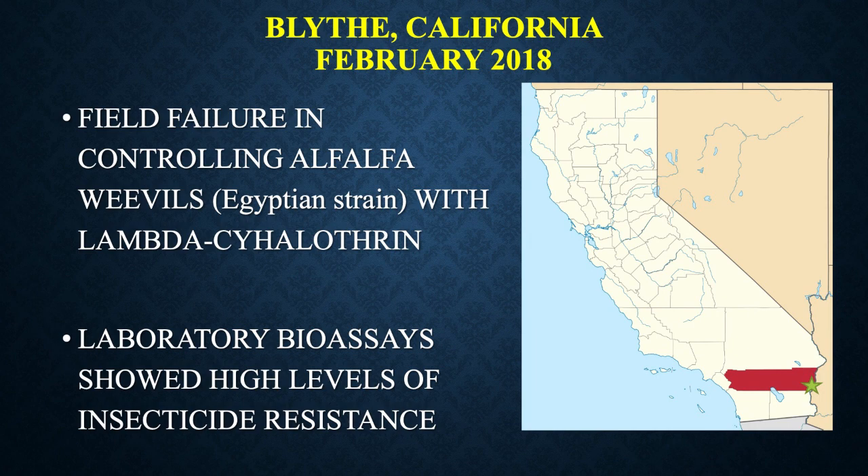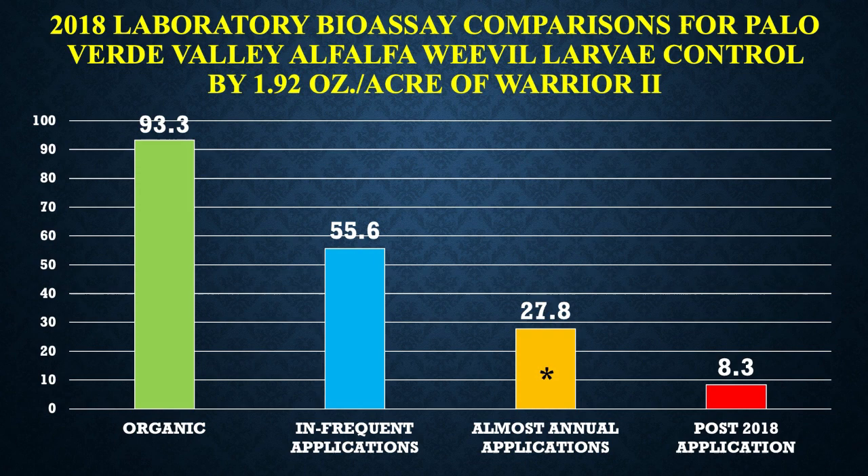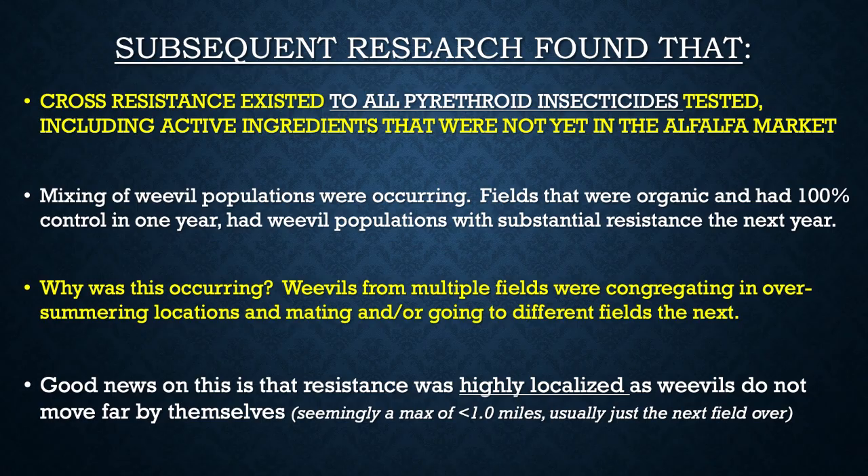In 2018, here where I'm located, we had a field failure controlling alfalfa weevils — the Egyptian strain — with lambda-cyhalothrin or Warrior II. Bioassays from the labs showed very high resistance levels. In sampling across the valley, where we had that field failure, we had 8.3% control in a lab bioassay. In fields that got almost annual applications, we're still above 25% but less than 30% control. In fields treated every other year or every third year, we're still almost 60% control. In organic fields, we were still at 93.3% control.